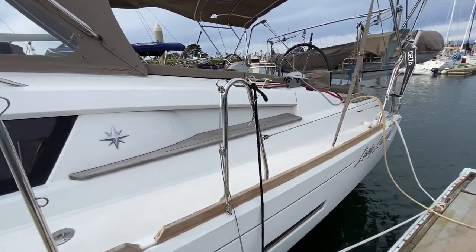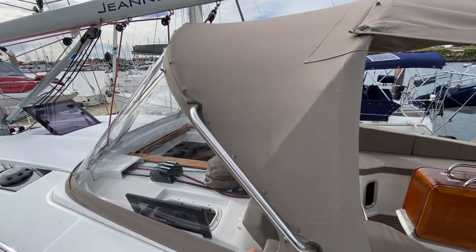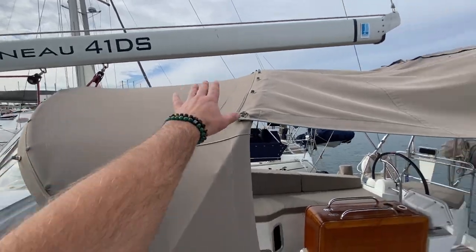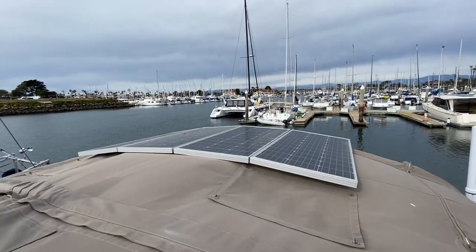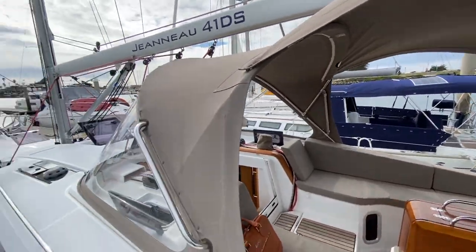As we walk on board, you're going to notice a nice entryway here looking directly at the Dodger. This is the convertible Dodger with upgraded macro long glass. The backside of the Dodger will fold up so you have just a windshield. We also have a Bimini top. On top of the Bimini, we have four solar panels and a Wi-Fi booster.